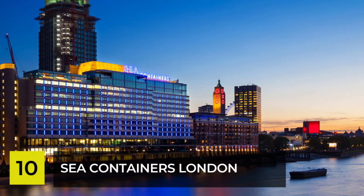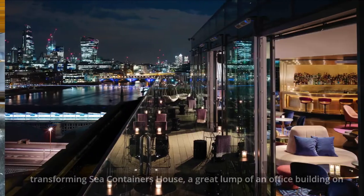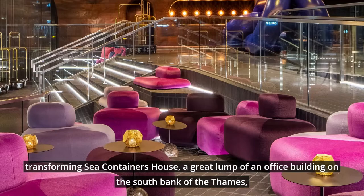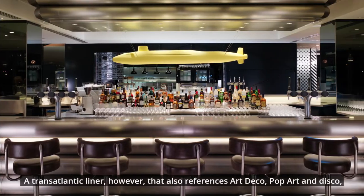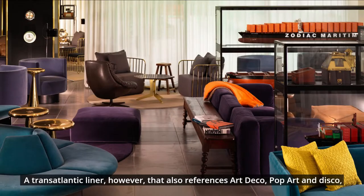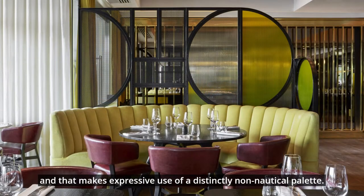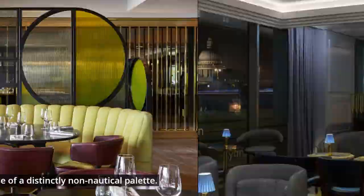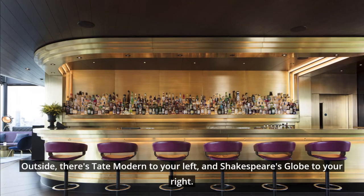Number 10: Sea Containers London. Designer Tom Dixon went full steam ahead with the maritime theme here, transforming Sea Containers House — a great lump of an office building on the south bank of the Thames — into a hotel that is meant to resemble a transatlantic liner. A transatlantic liner, however, that also references art deco, pop art, and disco, and that makes expressive use of a distinctly non-nautical palette. Outside, there's Tate Modern to your left and Shakespeare's Globe to your right.